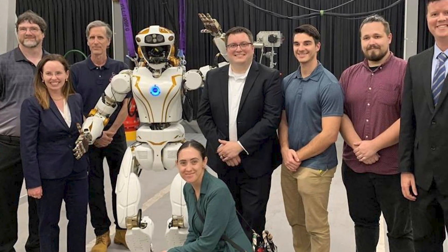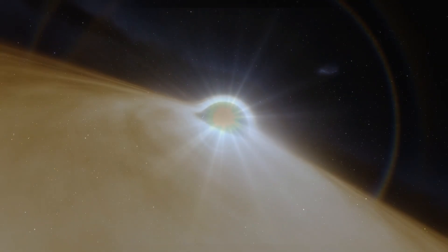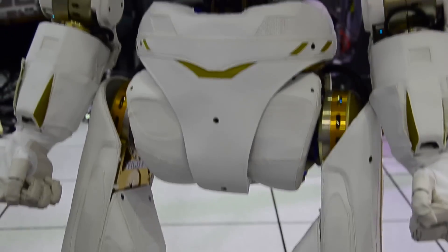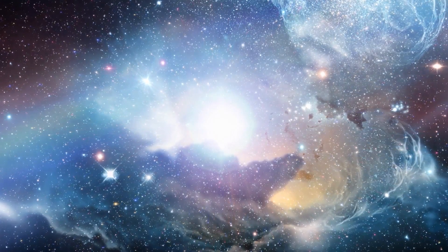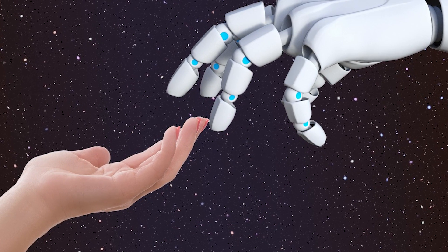As we wrap up, remember this is only the start. The journey to the Moon, Mars, and even farther is a long one, full of hurdles. But with robots like Valkyrie and the ones that'll come after it, we've got what it takes to face these challenges. The future of space exploration is really exciting — we're talking about a time when humans and robots will explore new worlds together, step by step.